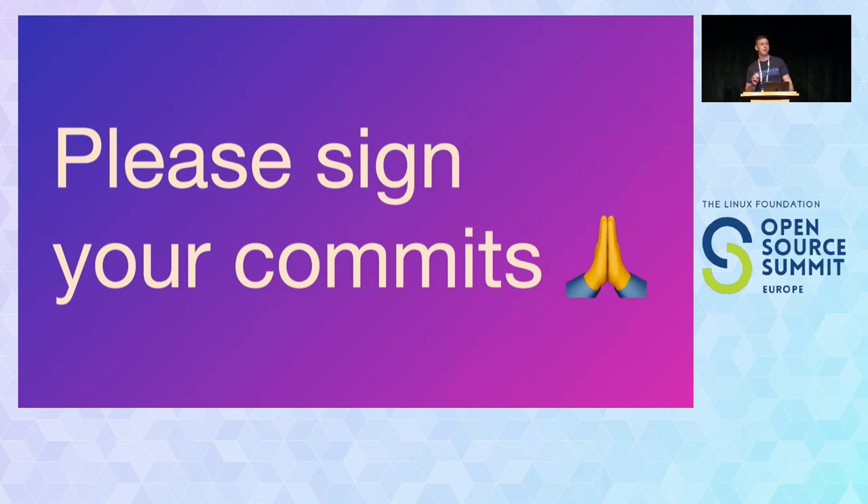If there's one thing you get out of this talk, please let it be: sign your commits — whether it be with GitSign, PGP keys, SSH keys, whatever.